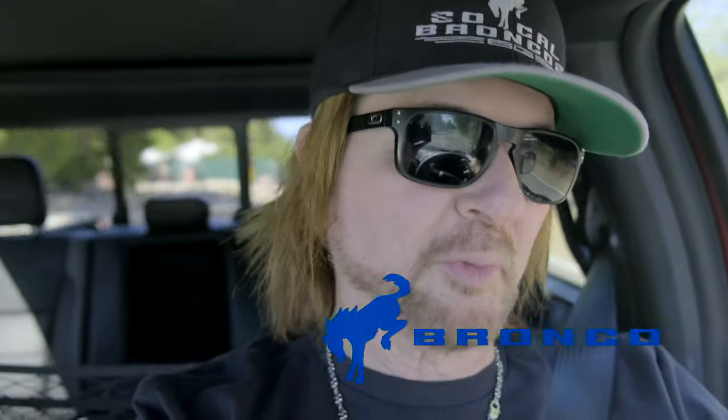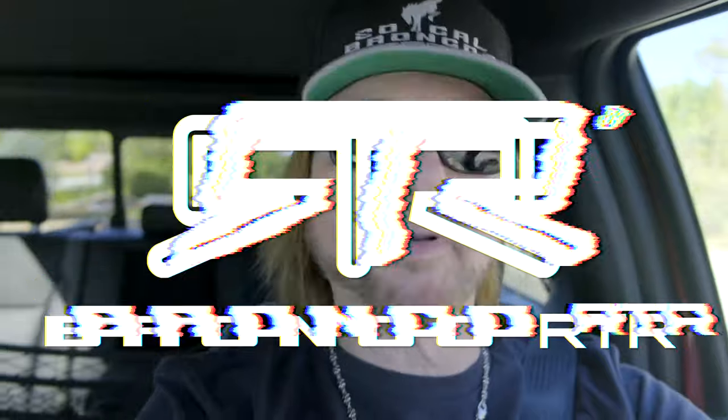I am finally, today, getting my Ford Bronco from Galvin Autosports with the newly installed Ready to Rock package by Von Gittin Jr. This is going to be really awesome.